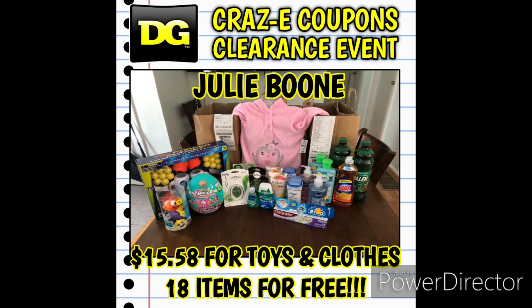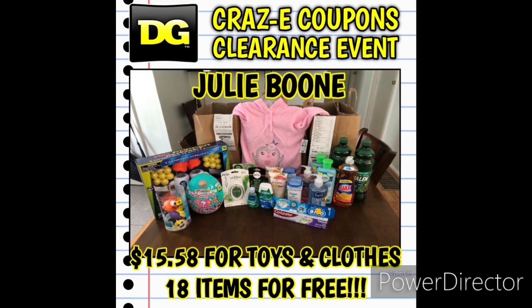Next up we have Julie Boone's haul. Thank you so much Julie for sending me this picture and that super sweet email. She ended up paying $15.58, but the majority of that was spent on toys and clothes, so she did amazing. If you work out the math, that made 18 items completely free — she picked up some freebies and took advantage of overage.